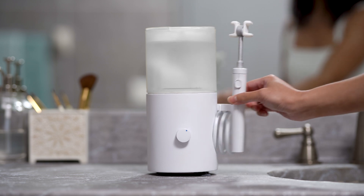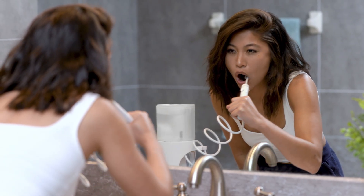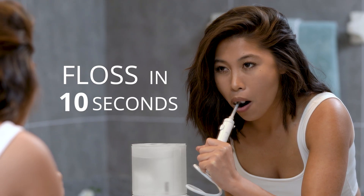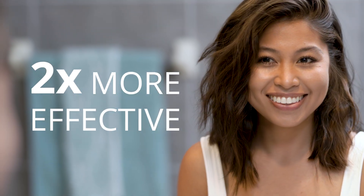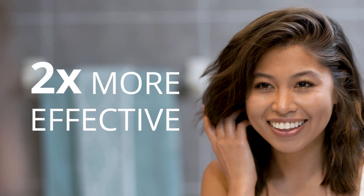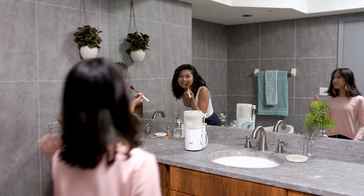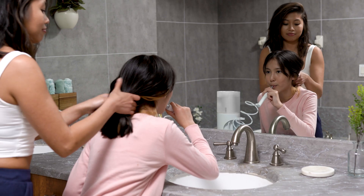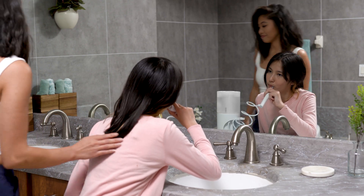Introducing InstaFloss, the world's first device that flosses your teeth automatically in just 10 seconds. InstaFloss is two times more effective than manual flossing and infinitely more comfortable. With swappable mouthpieces and adjustable pressure, InstaFloss makes flossing easy for everyone.